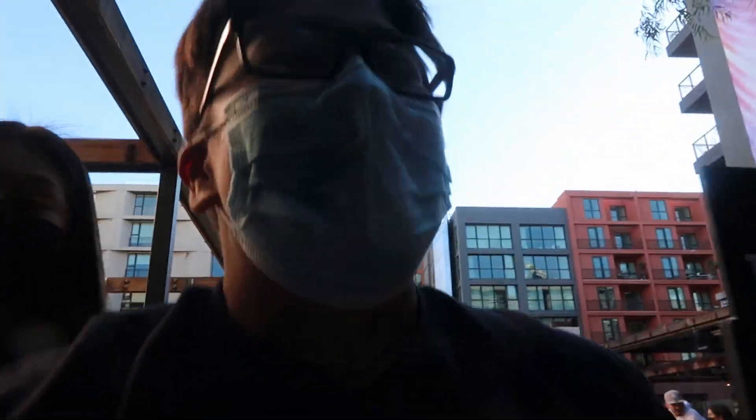Alright guys, we just left Funko Hollywood. I did pick up some stuff and my girlfriend got me some things too, so I'm excited to show you guys. Once I get home I'll be showing you everything I was able to get, and I hope you guys are enjoying so far!